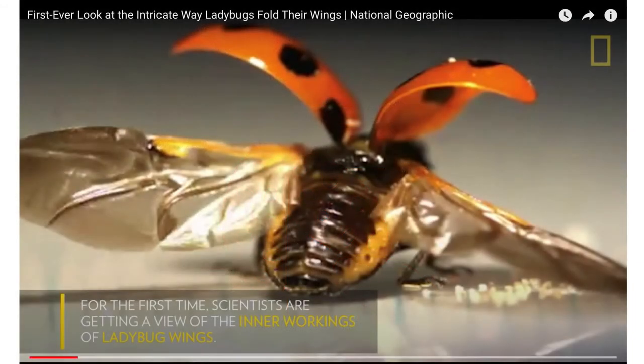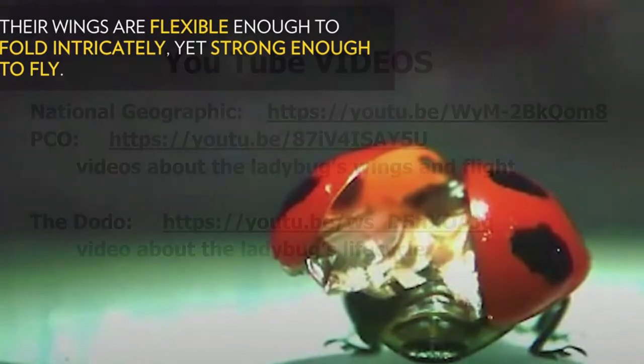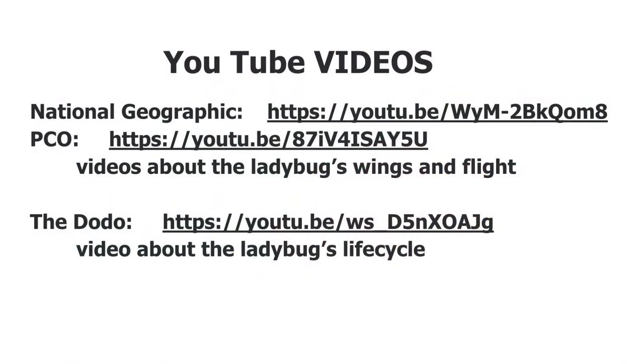Did you know that a ladybug beats its wings 85 times a second when it flies, and their top flying speed is about 24 kilometers per hour? Can you see how delicate their wings look in this picture? Their wings are flexible enough to fold really small but strong enough to fly. There's a really cool video on YouTube from National Geographic where you can watch more about the wings, and another one from PCO where you can watch the ladybugs take off in slow motion.